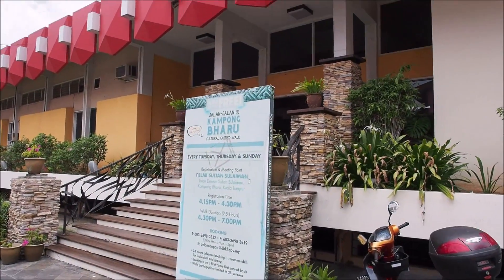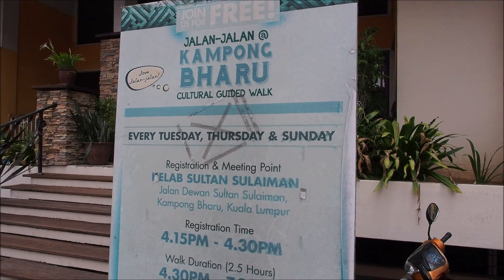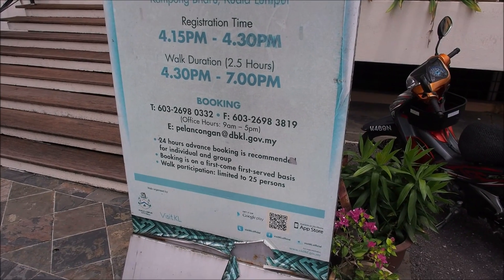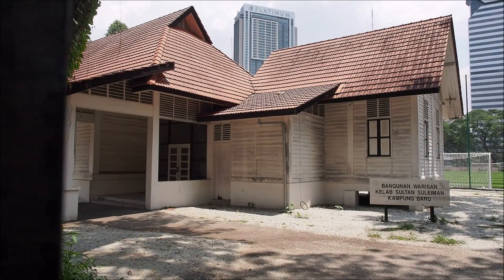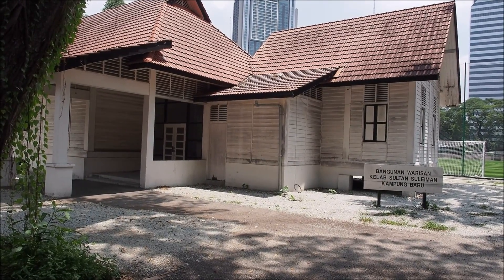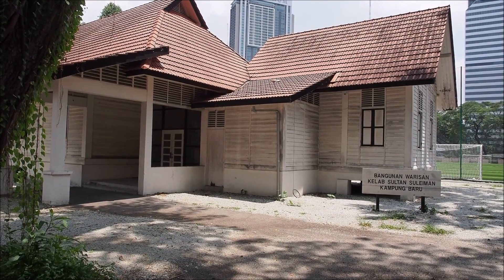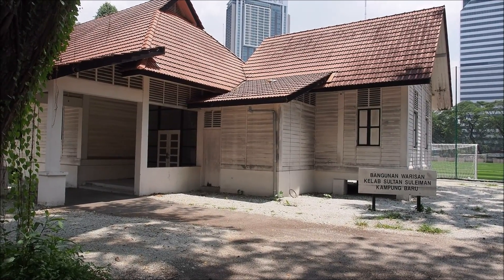Outside the building I found a sign for the cultural guided walking tour of Kampong Baru — every Tuesday, Thursday, and Sunday you meet here from 4:15 to 4:30 and then go out for a two and a half hour walk around Kampong Baru. I don't know if they're still doing it, but they still have a sign for it. The third building indicated on my map is some kind of gallery or museum showing the history of the political struggle in Kampong Baru dating back through the colonial era and independence period. But looking at it from here, it doesn't look like it's still operational anymore.